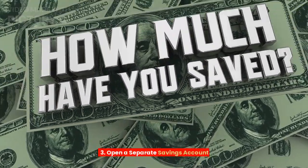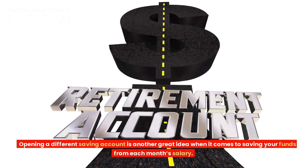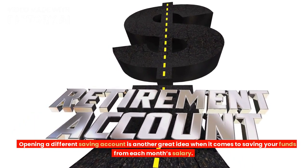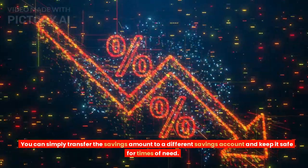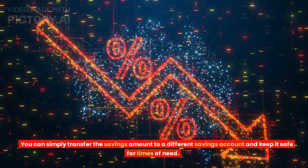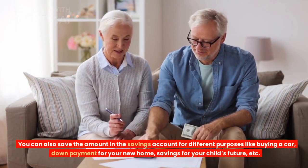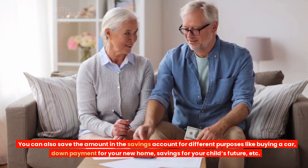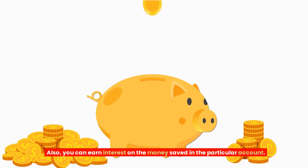Tip 3: Open a separate savings account. Opening a different savings account is another great idea when it comes to saving your funds from each month's salary. You can simply transfer the savings amount to a different savings account and keep it safe for times of need. You can also save the amount for different purposes like buying a car, down payment for your new home, savings for your child's future, etc. Also, you can earn interest on the money saved in the particular account.